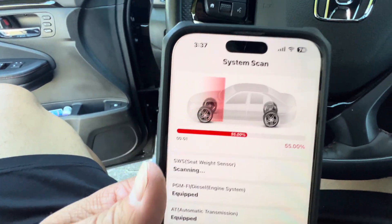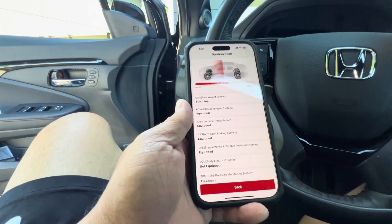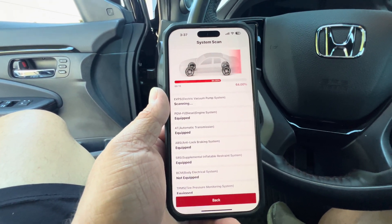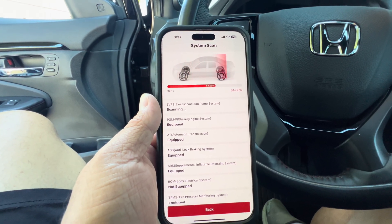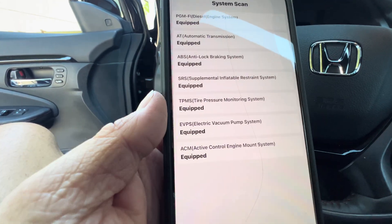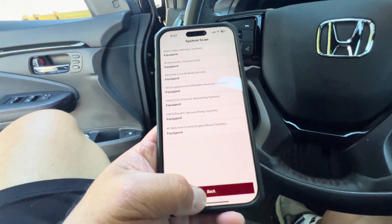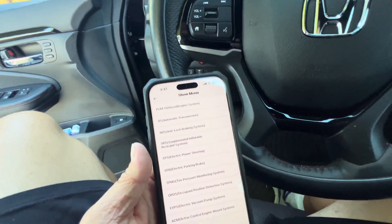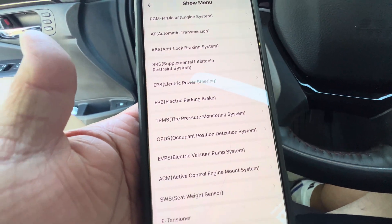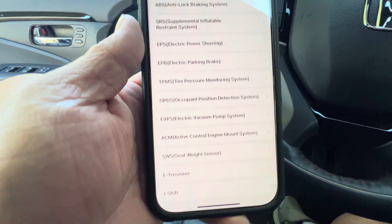System scan — DNFI diesel engine system equipped. Engine equipped. Everything is equipped — equipped, equipped, no issues, no fault codes. System selection — so if I want to check all these other options, it gives you all these things to check. SRS — looks like that's airbag stuff. Tensioner. Awesome.